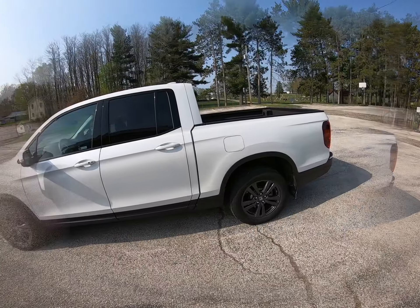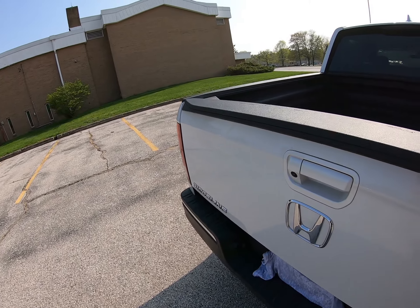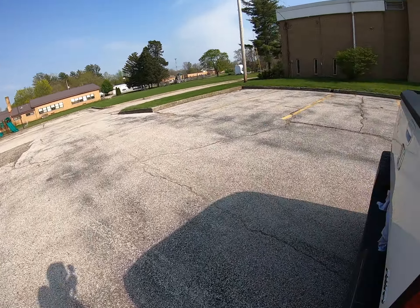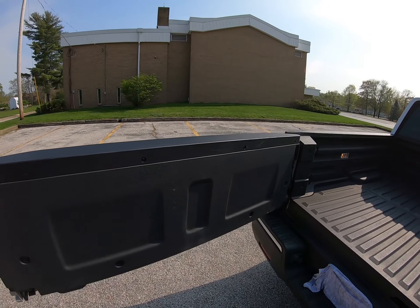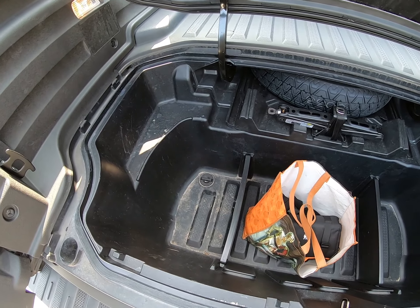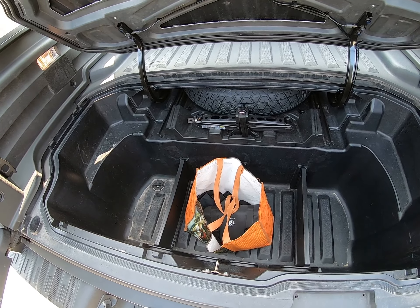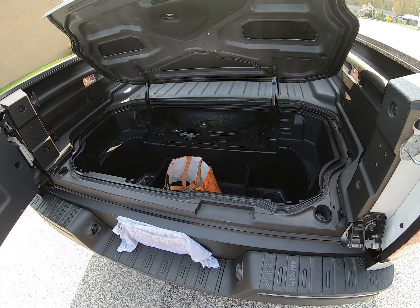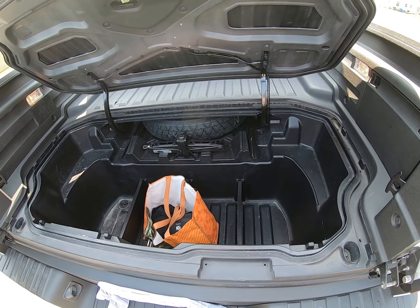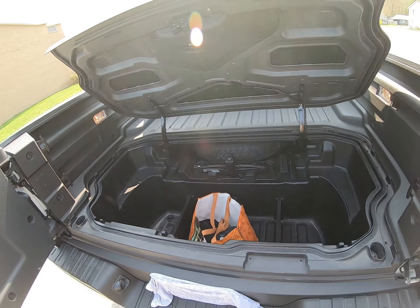Probably my number one feature as an outdoorsman is the in-bed trunk. Let me unlock the door here. The first thing I realized when I got this truck was how much bigger it was in person than I thought from just watching YouTube videos. I hunt two or three times a week from October through December and fish three or four times a week from April through October, so I always have this trunk filled with gear. It's been so nice to have this waterproof, lockable, safe storage — it'll be very hard to give up if I ever go back to a body-on-frame truck.